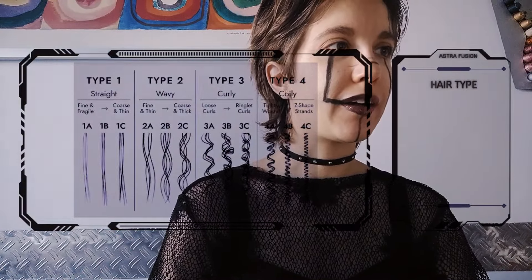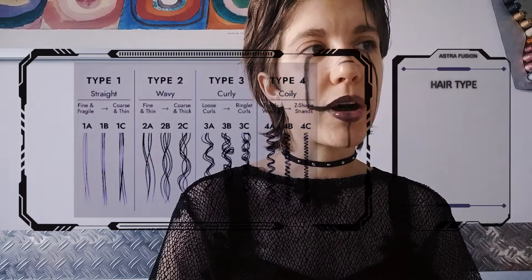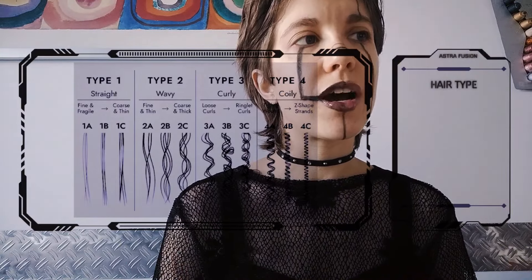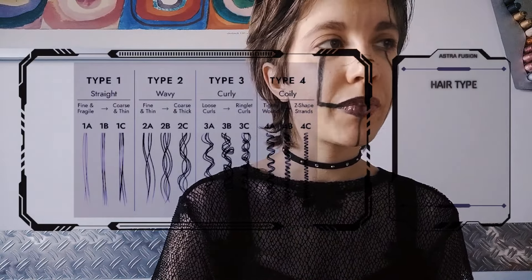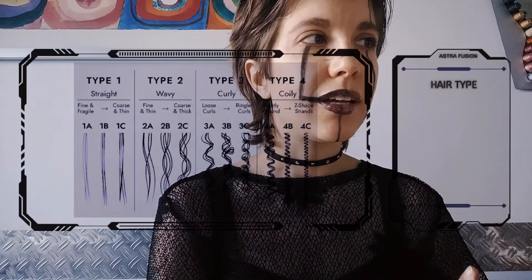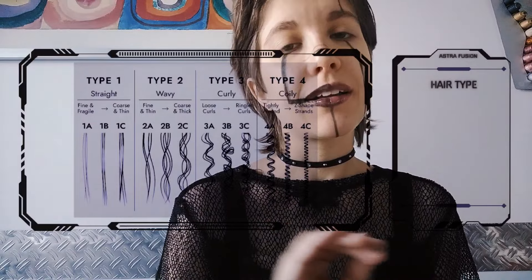Now as for your hair, you will be able to choose the type, the length, and the color. For the type, there is type one divided into three more categories, type two, type three, and type four. Type one is straight — it can go from fine and fragile to coarse and thin. Type two is wavy — it can go from fine and thin to coarse and thick. Type three is curly — it can go from loose curls to ringlet curls. Type four is also curly, tightly wound up to C-shaped strands — very very tight curls.